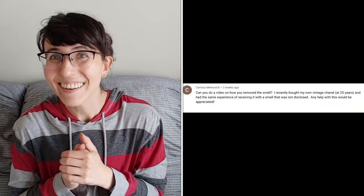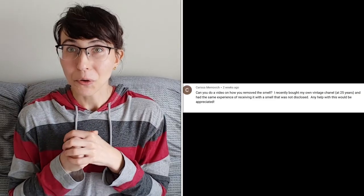Today's video is actually a requested video by a subscriber about removing odor from bags.